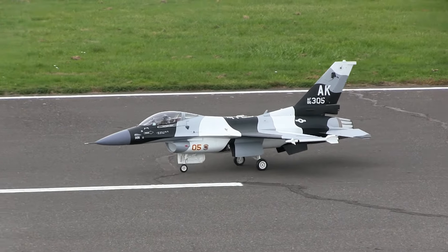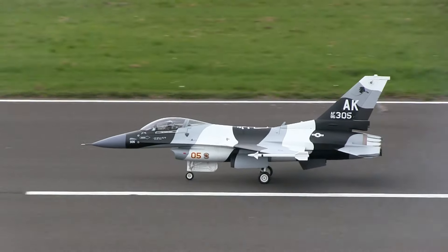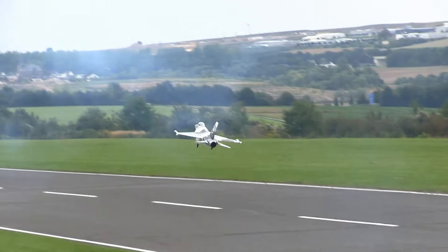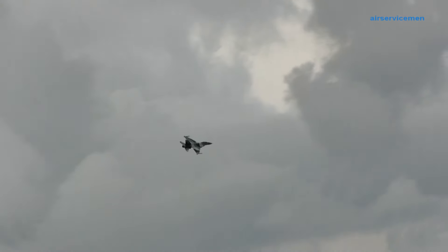it's having a really low weight with fantastic flight characteristics. The next aircraft on takeoff is an F-16. The second aircraft on start for Finale Modellbau is an F-16 with a wingspan of 1 to 6.